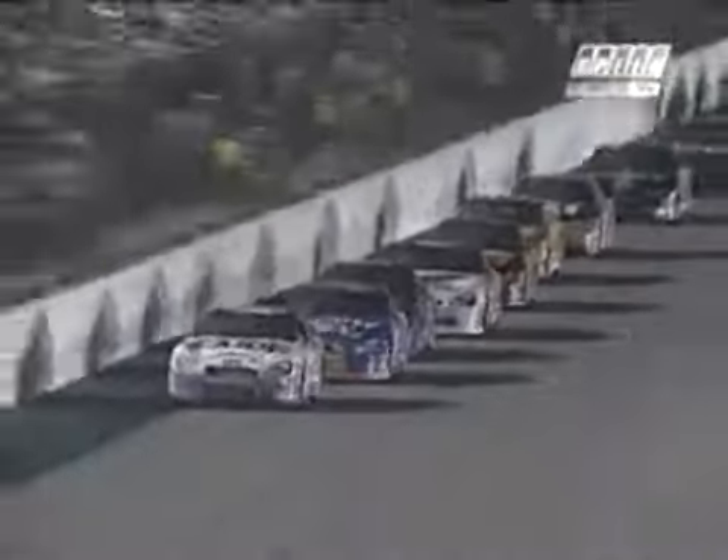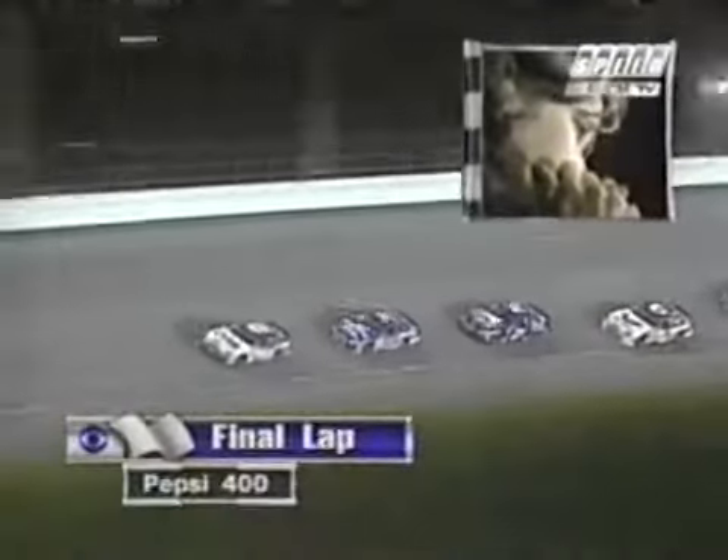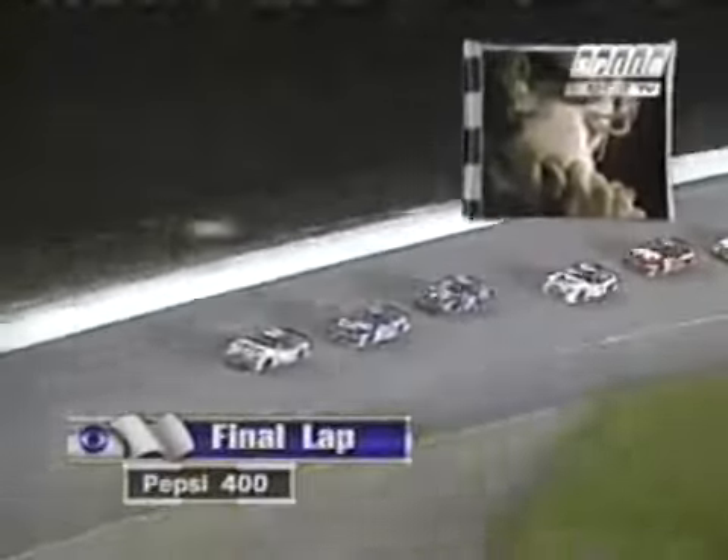Dale Jarrett has been the fastest car in qualifying, one of the fastest in practice. Jeff Burton had only two fresh tires on that last stop, but he's done everything to keep Jarrett in his mirror. Two miles to go — Kim Burton looking on. Not breathing much right now. 'Come on, Jeff,' she says. Wallace trying to line up with Jarrett. Can they make a move? Will Burton give them anywhere to go? I don't think he will — I think Burton's gonna run that perfect line.